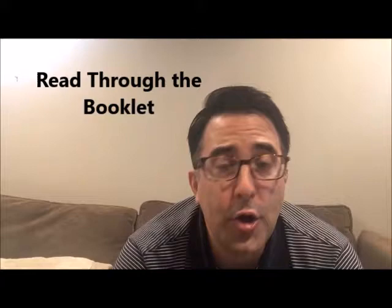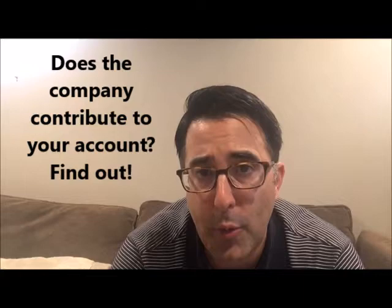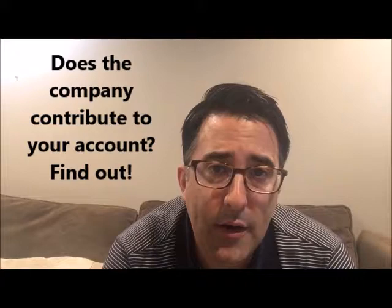The first thing you should do when you become eligible to participate in your company plan is to read through the booklet — it could be online or given to you in paper. The biggest thing you want to find out is if the company will make any contributions on your behalf, and if so, what you have to do to get the most free money from the company. They might match your salary if you put away a certain percentage. Find out the most you have to put away to get the largest contribution from the company.